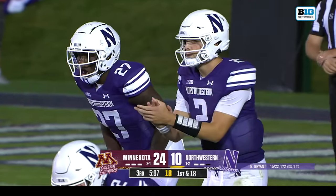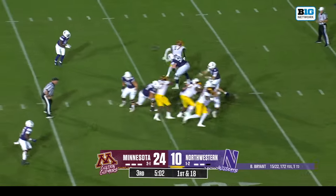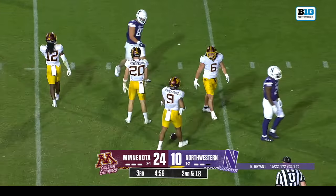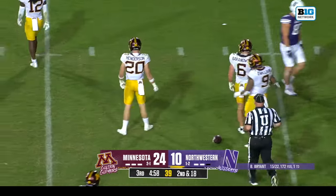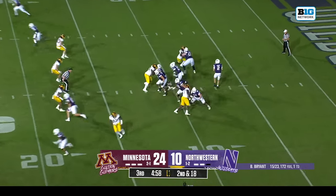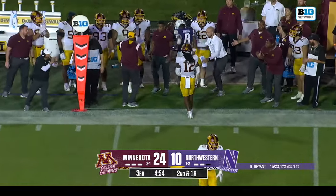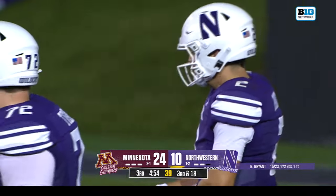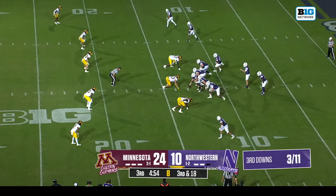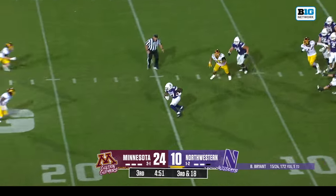There have been six holding penalties in this game. Crossing pattern, pass broken up — nice play again. Baranowski's made some presence felt. Bryant was aiming for AJ Henning, on the coverage Darius Green. Northwestern's had a tough time on third down — you can see their numbers there.